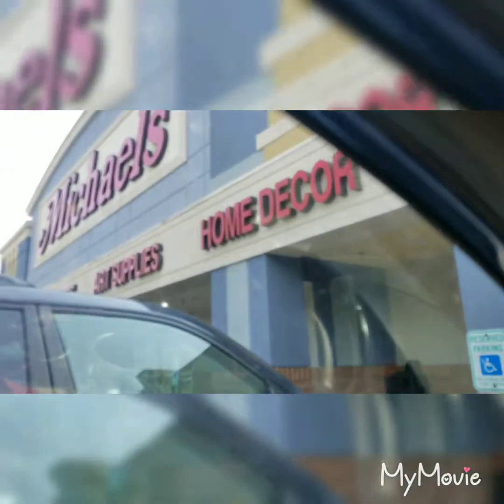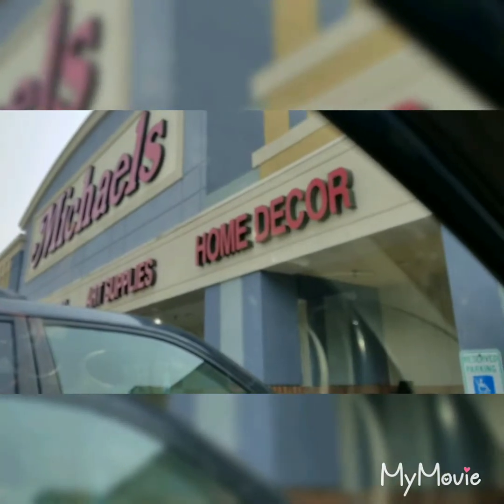Oh, look at this — Old Navy there, and Michael's here. Decisions, decisions — what to do!